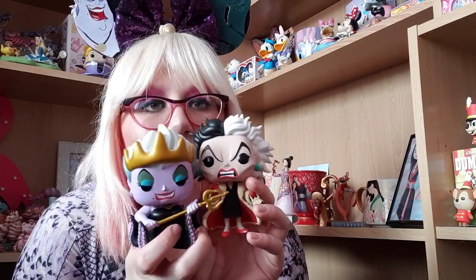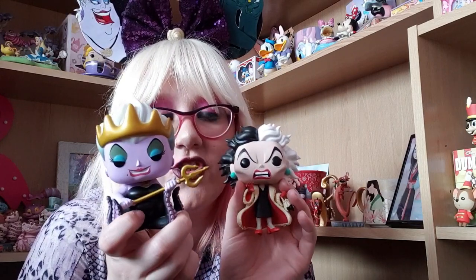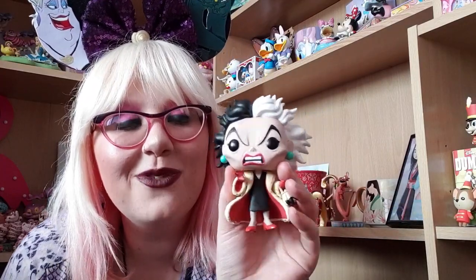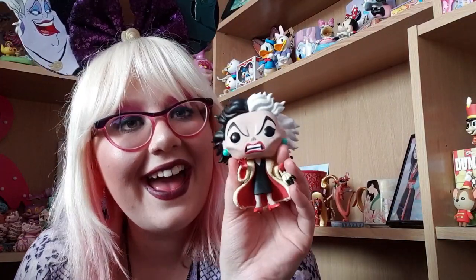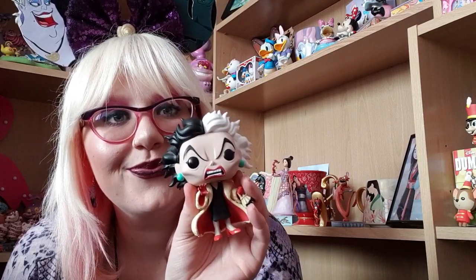The final Pop set I have to show you is this Cruella and Ursula with a Trident 2-pack, which is gorgeous. Look at the details on these Pops — Ursula's got her Trident and her tentacles again and her crown. And then Cruella looks insane with her crazy spiky hair — it's a total mood, she looks so angry. I love this Pop. Here is the back of the box to show you guys.